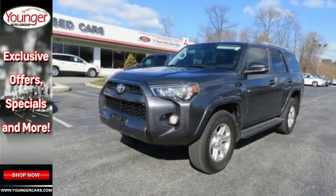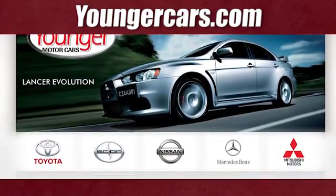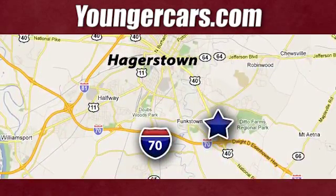Drive home this 4Runner today. Visit our website at YoungerCars.com. We're conveniently located at 1945 Dual Highway in Hagerstown, Maryland.